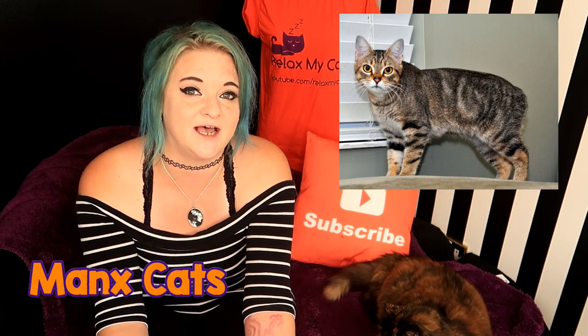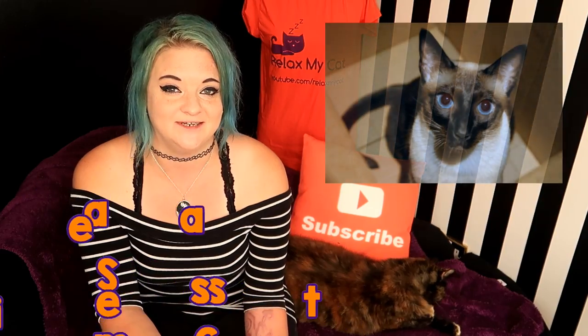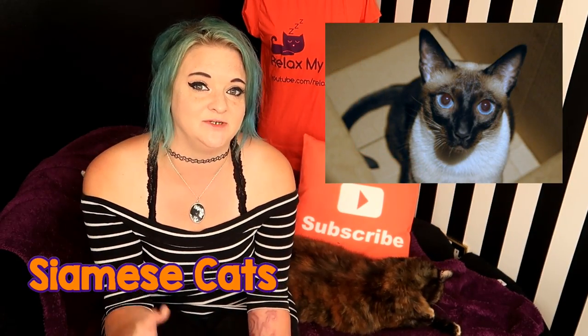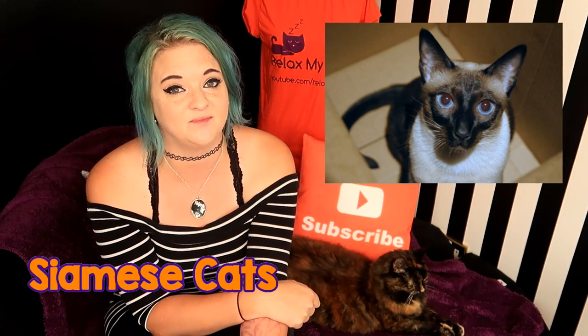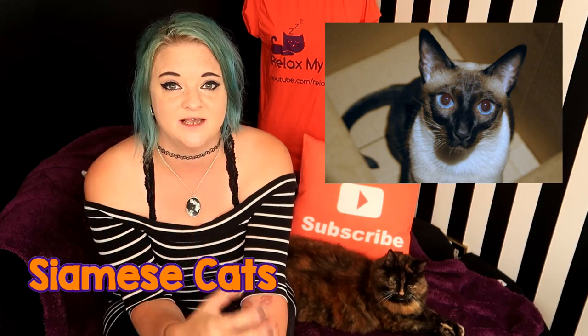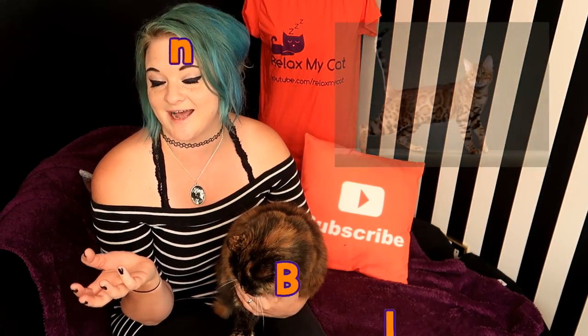If you get this diagnosed early on, there are treatments you can use and ways that you can relieve symptoms. Now Siamese cats are absolutely beautiful and very elegant, but their common problems do include respiratory issues, heart problems, and anything to do with their teeth and their eyes. Interestingly enough, their lifespan can go up to 20 years, but they can develop certain neurological problems such as a cat version of obsessive compulsive disorder.